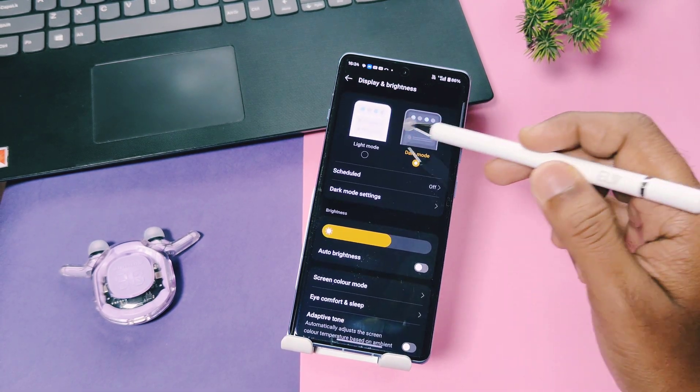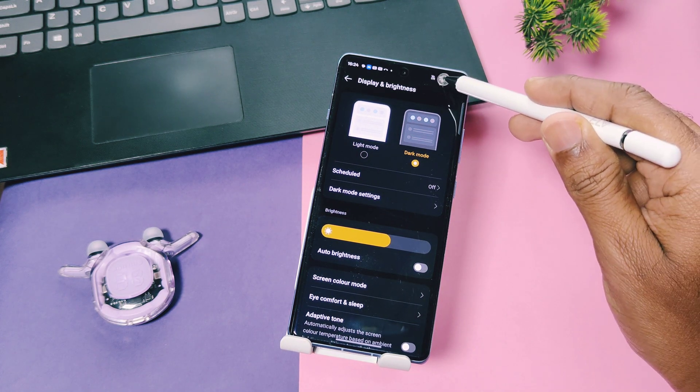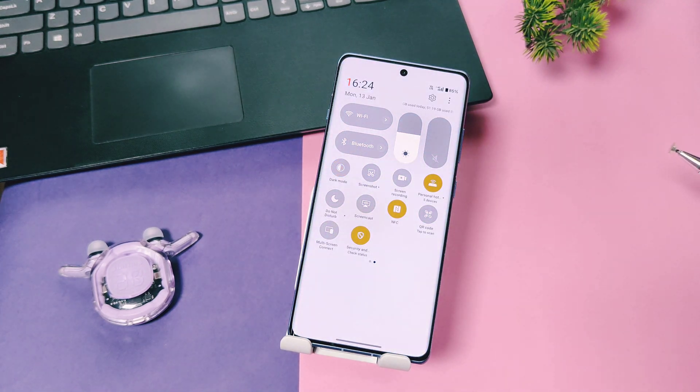The next display setting is dark mode. Always try to use dark mode across the system and apps — it can easily reduce battery consumption on OLED displays. That covers all the display-related battery saving tips.